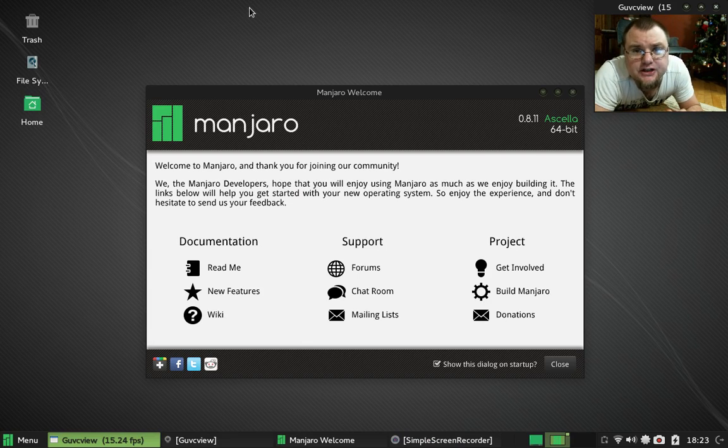Hi guys, AJ here. Today I have the new Manjaro Linux distribution, the 8.11 Release Candidate number two.